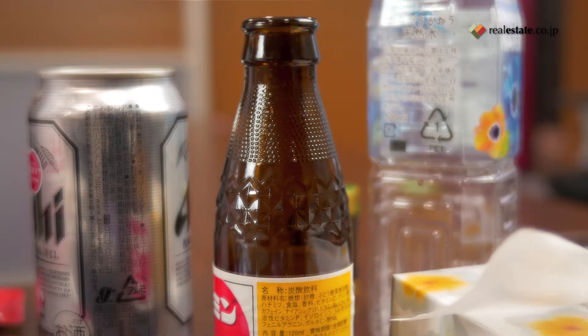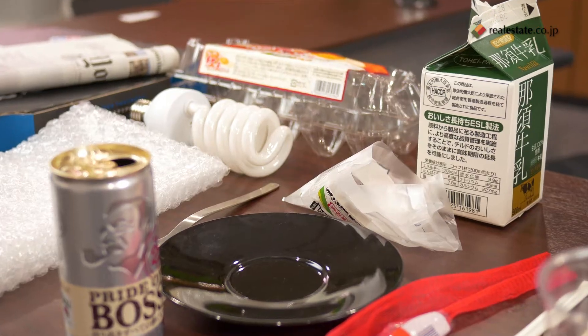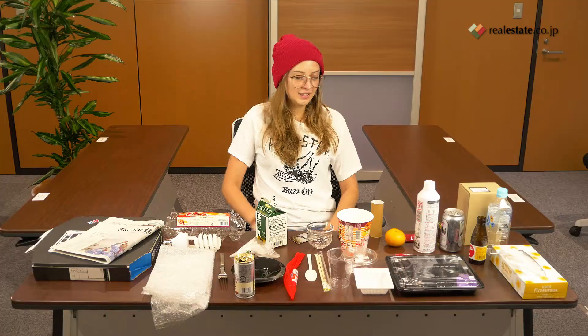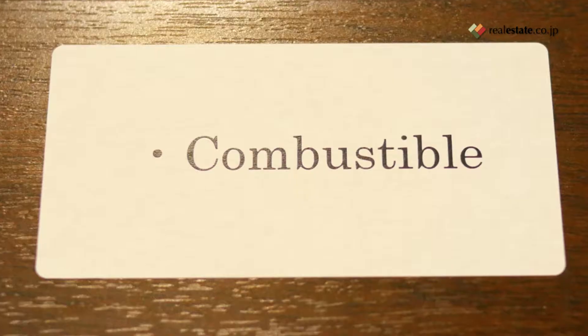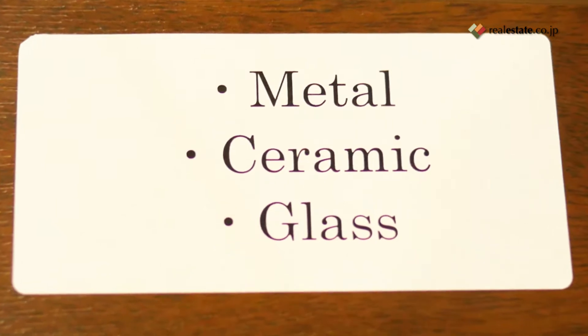It's a pleasure to have you here. As you can see, there are a few items placed in front of your table right now. In today's quiz, I would like you to separate the items on the table into the following four categories: combustible, recycle, metal, ceramic, glass, and oversized trash.